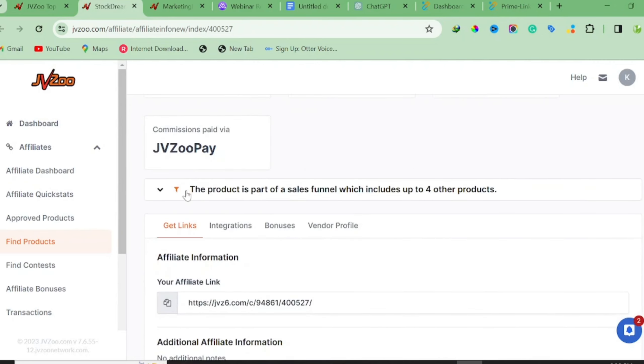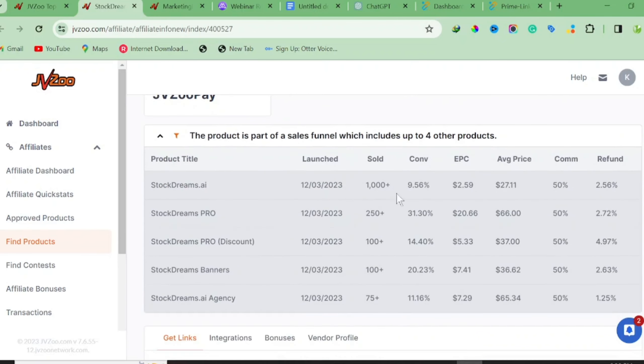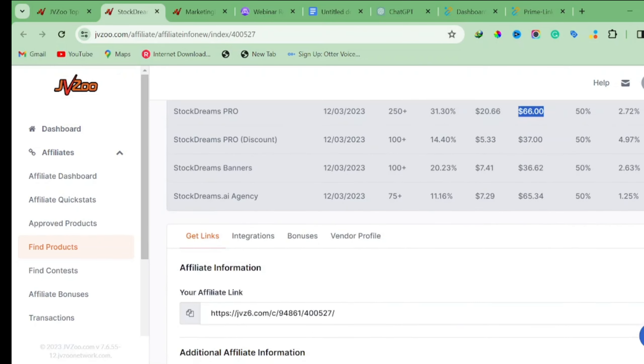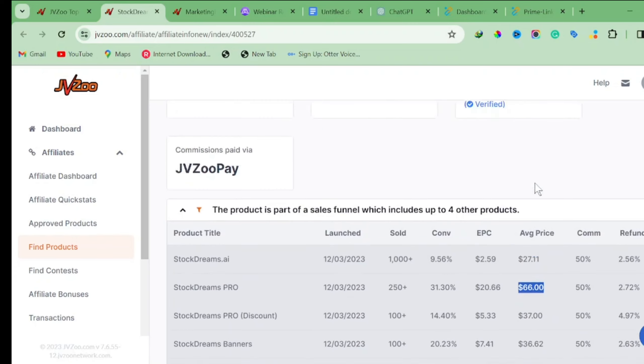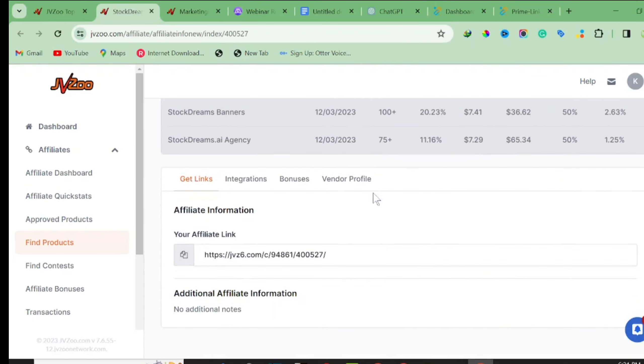I've already been approved to promote this product. The sales price is $37 and they have a lot of upsell funnels — for example, you can make a free session worth $27, and if the person upgrades to the Pro version you can make $66. That's the benefit of promoting a low-ticket product — there's a probability they'll buy more. Copy your affiliate link once you've been approved.